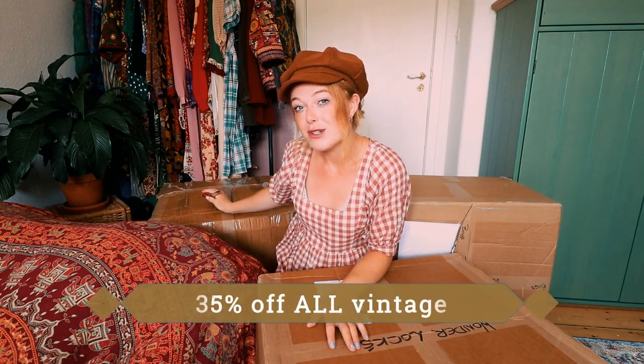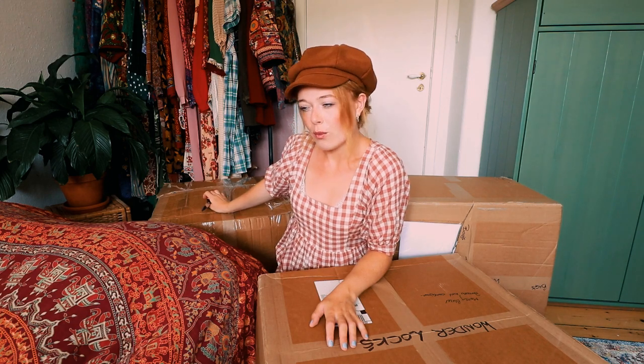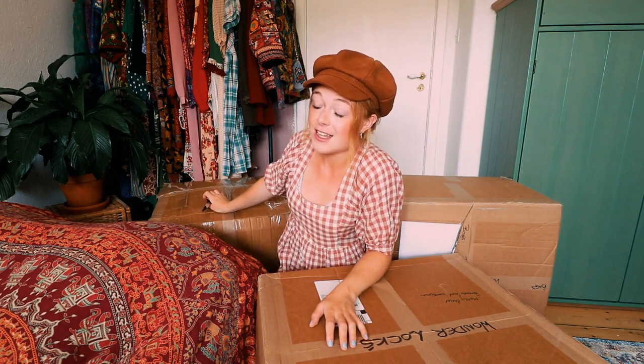When this video goes up I will change the sale to 35% off everything, and the last time I checked we had 130 pieces of vintage left. Just one thing — you can't see the 35% off until you add things to your basket. It's not until you do that you can see the 35% discount, so just so you know that.